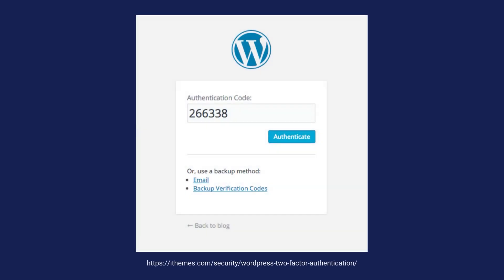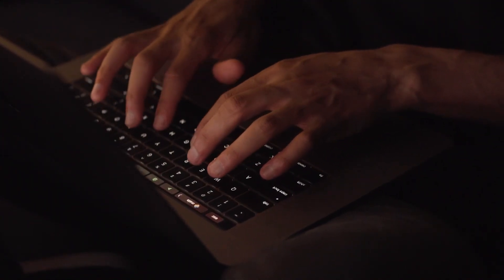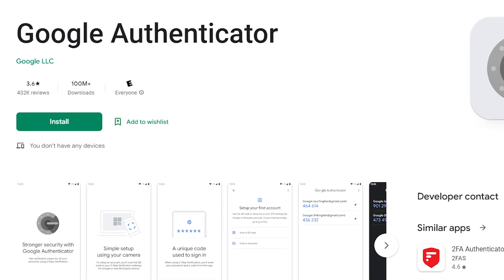Not only should you have a strong password, but you should also use two-factor authentication. Two-factor authentication adds an extra layer of security by requiring a second form of authentication. This makes it much more difficult for a hacker to gain access to your website, even if they do have your password. One of the easiest ways to enable two-factor authentication is through a plugin like Google Authenticator.